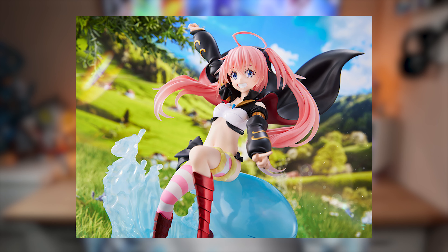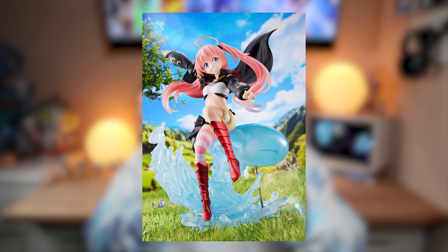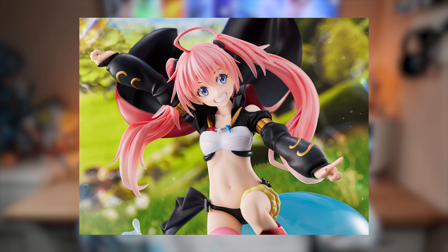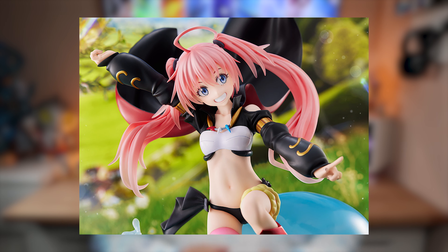I didn't pick anything up in June, so we're going straight over to July. I picked up the Milim from Reincarnated as a Slime from Spiritail. This is my very first figure from them, and I know they're a relatively new company, but some of their other designs do look pretty good, so I'm willing to give them a shot. This goes for around 22,000 Japanese yen, and I picked her up off of AmiAmi.